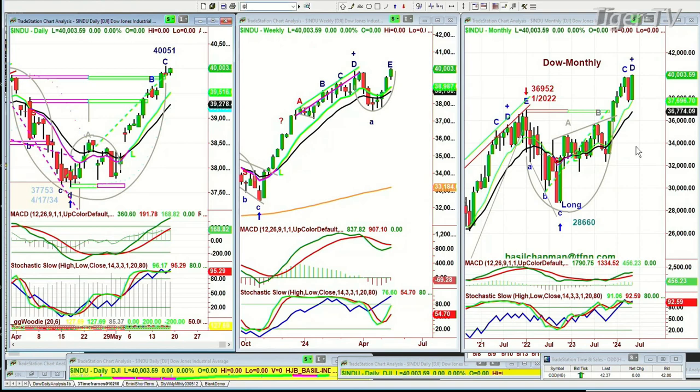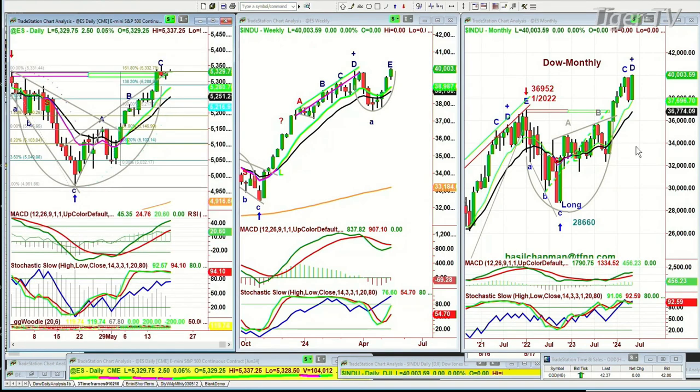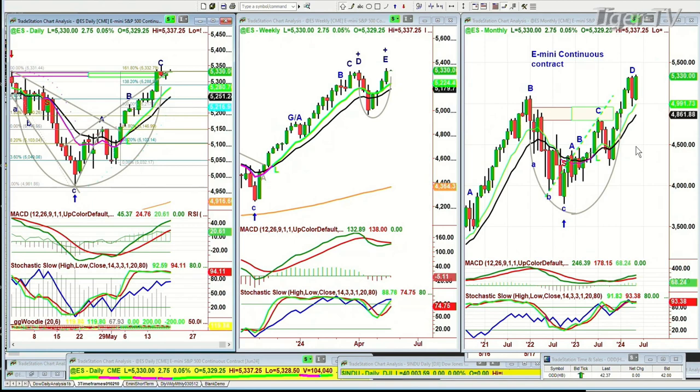S&P futures — ES mini trading right now up 2.50 at 5,330. These have not gone to a leg D yet, so we're watching that.